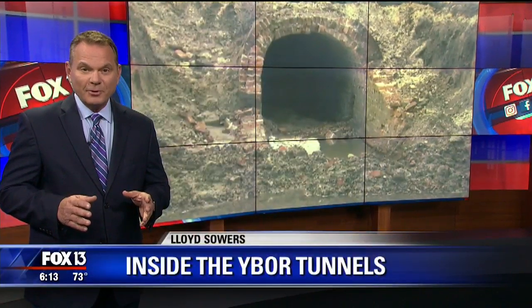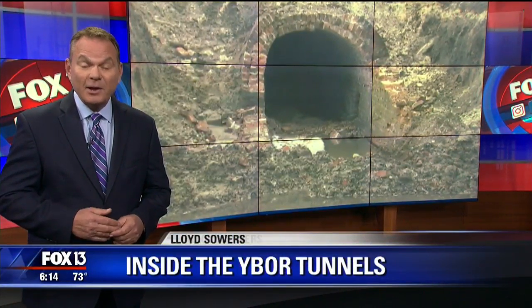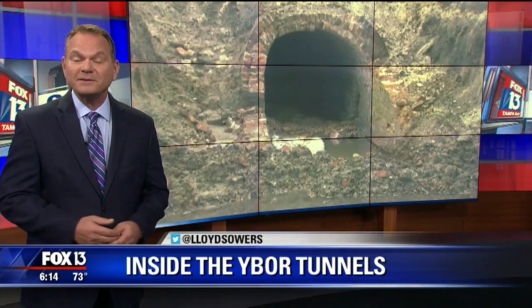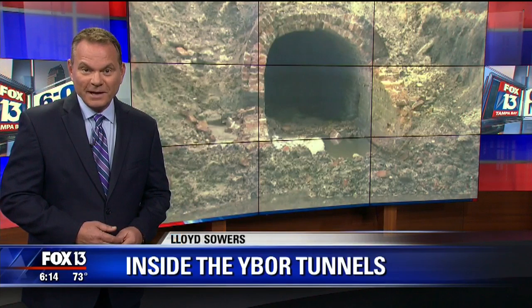The USF libraries and the Tampa Bay History Center are gathering as much data as they can while the tunnels are exposed. Was it used for smuggling, prostitution, organized crime, or all of the above? We could get more answers as they continue to dig deeper.